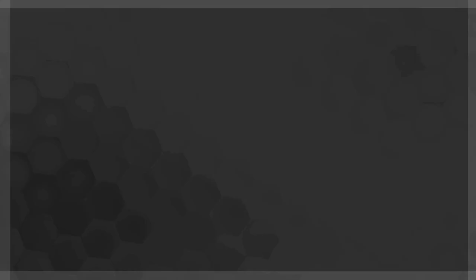So if you guys like my videos, please subscribe and press the bell icon for all notifications and stay tuned for further updates. I'll see you next time.